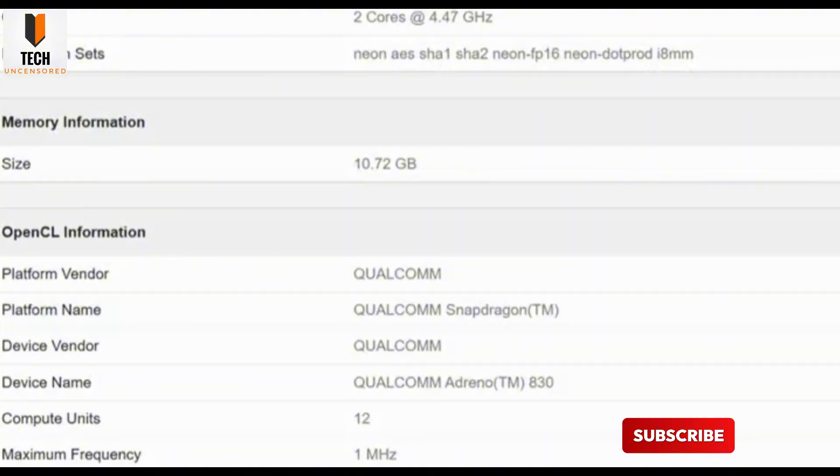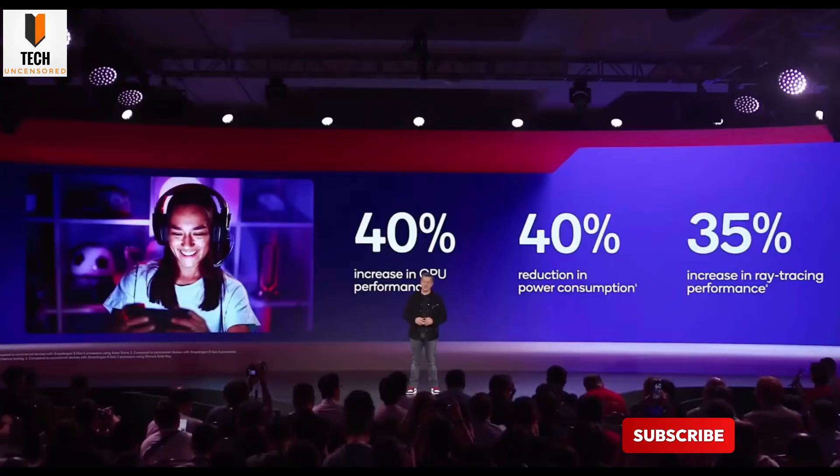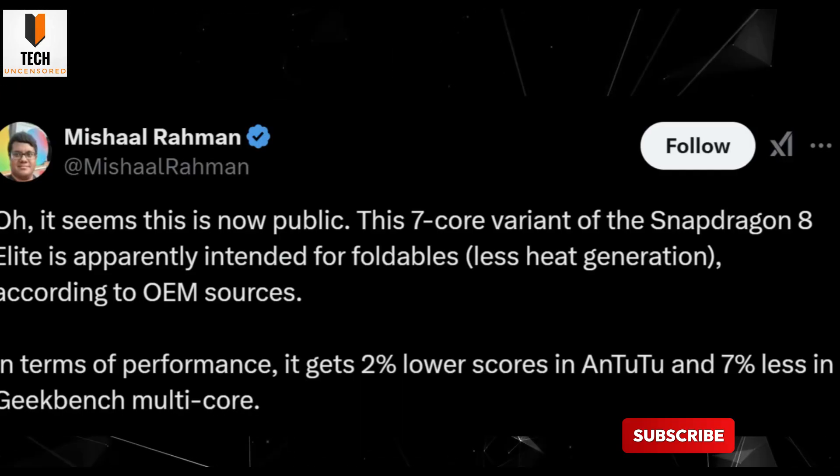The listing also shows 12GB of RAM. Although that's solid, don't be surprised if we later hear about a variant sporting 16GB for the hardcore multitaskers.